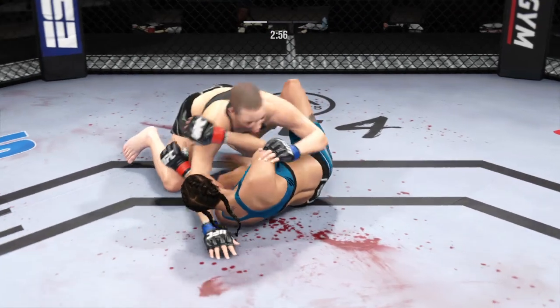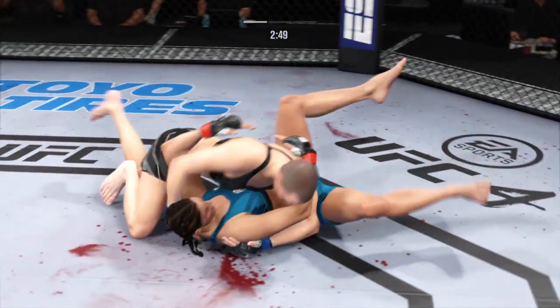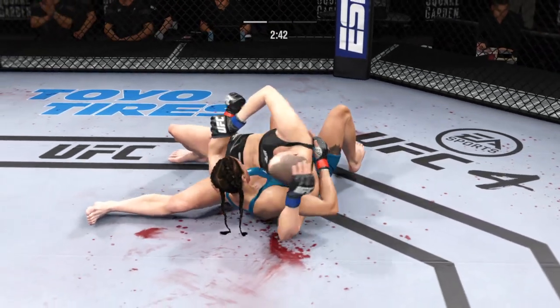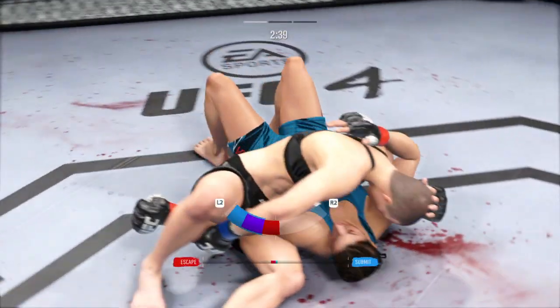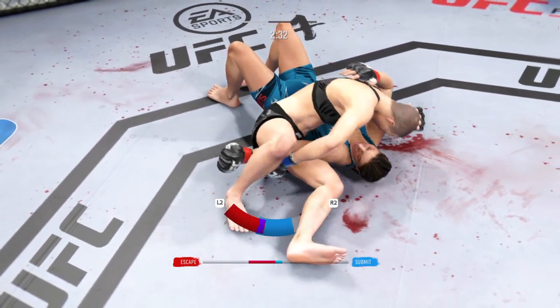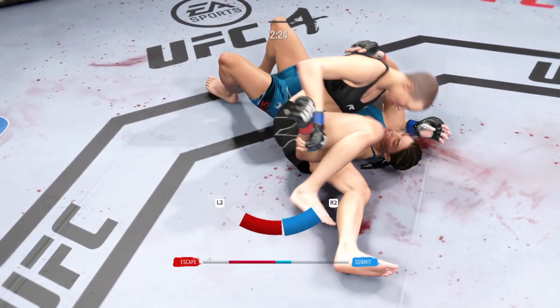Strong bottom work here, staying busy. Right beside control. Namajunas is looking for an arm bar here. Attack the arm bar.